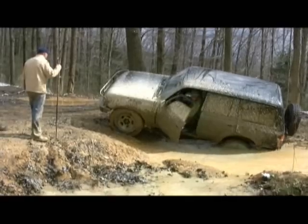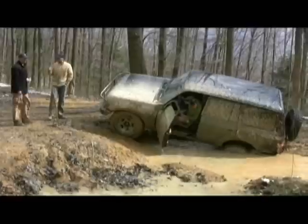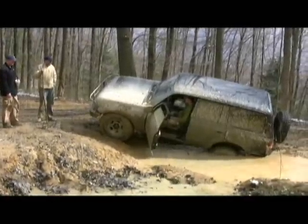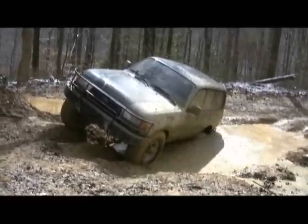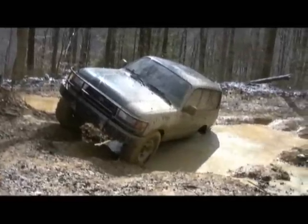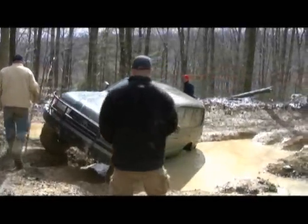God damn it dude, now we're fucked. Well now I can't hit that hole. No you're not rolling, keep him from rolling. I don't care about that! This is fucking bad.